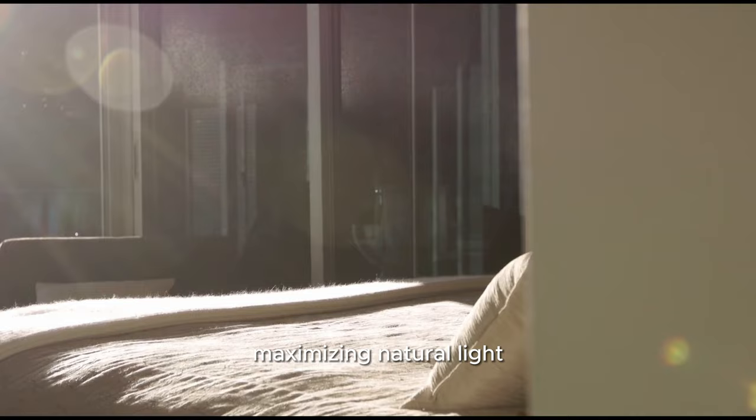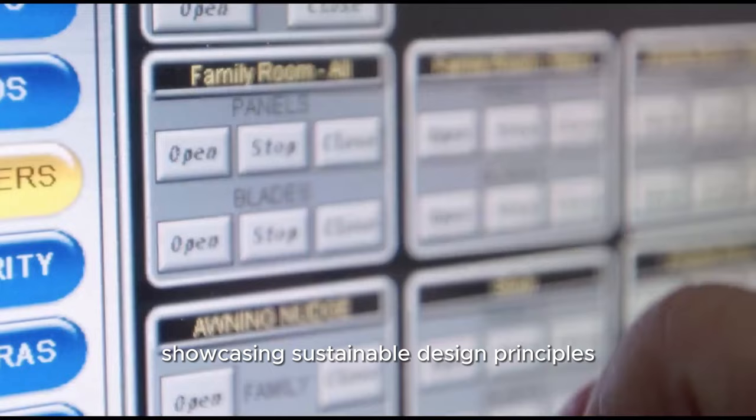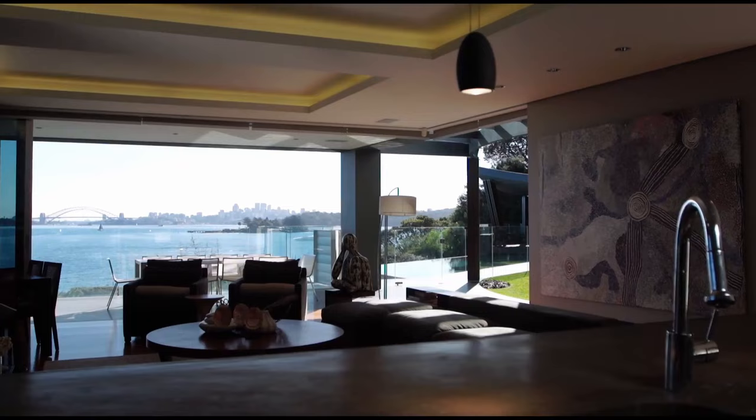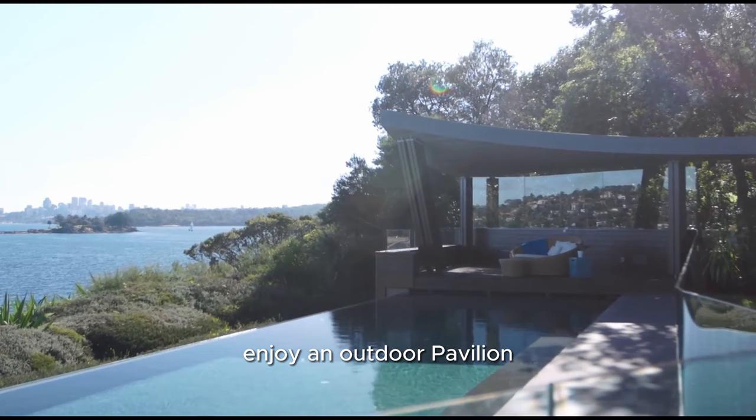Maximising natural light, the home meets the highest standards of modern family living, showcasing sustainable design principles, the latest technology, open-plan living and expansive alfresco entertaining space. Privately set amongst beautiful native gardens, enjoy an outdoor pavilion with a pool and spa, while you take in the harbour views with complete privacy.